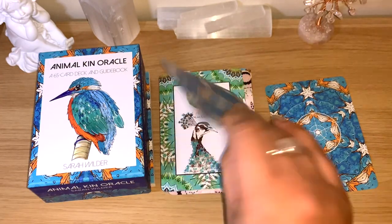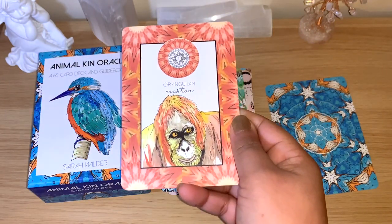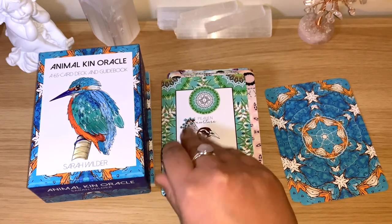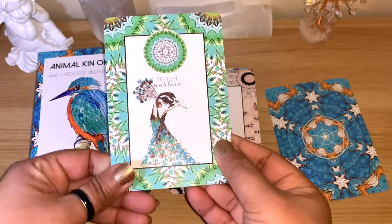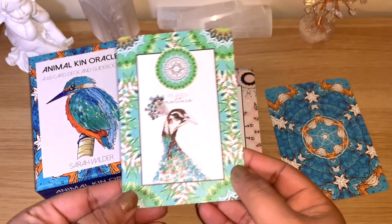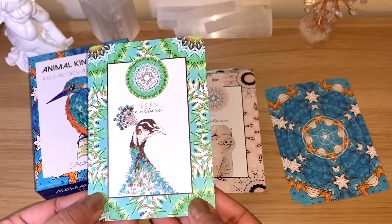You can see here — Orangutan, 'creation.' The keywords are really connected to the animal itself, and you'll see that in the guidebook. The message in the guidebook is really good — it explains about the animal and what oracle message you can take from it.